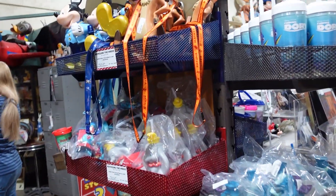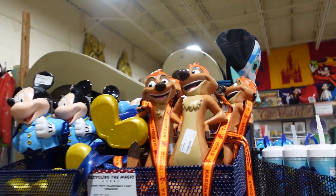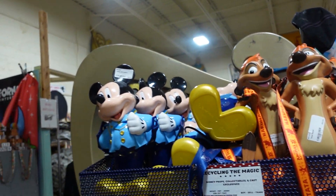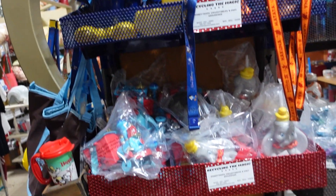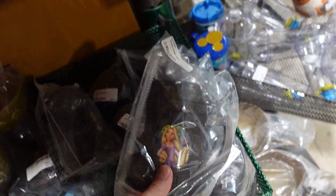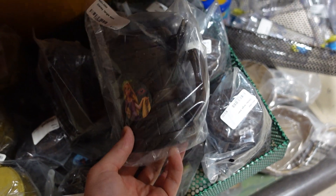Also, if you need any sippers, look — you got some Timon sippers, they're still selling these in the park. Look at those. The Mickey 50-er. These are just so fun. Look at the Tangled stein.